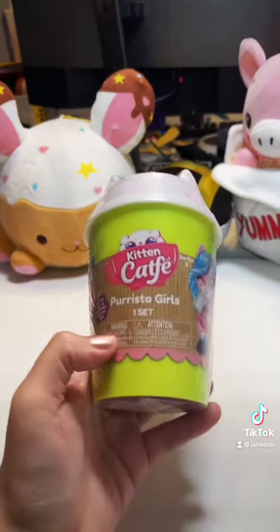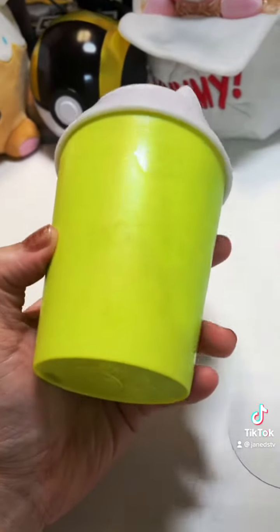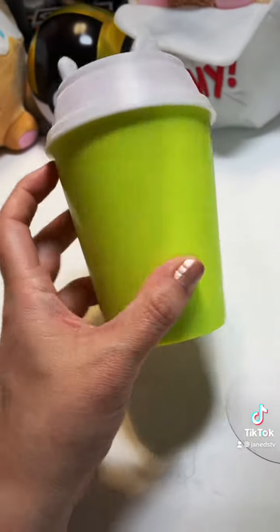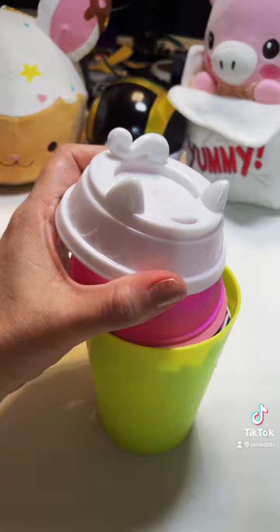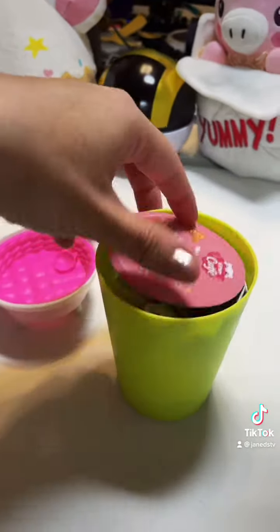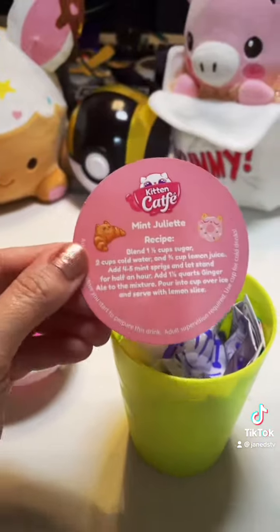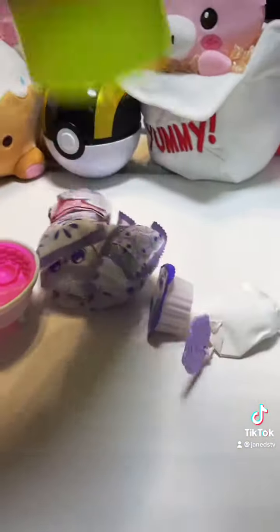Let's open up this Kitten Cafe Barista Girl. This cup is super cute, and I also never noticed it actually has a little design on it — how have I never noticed that? I thought they were just blank. Let's get the top off, and here is the little bed and here is the little recipe. This one is for a Mint Juliet. Yum! And dump out the contents.